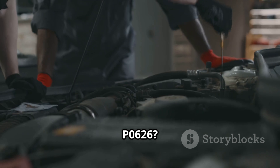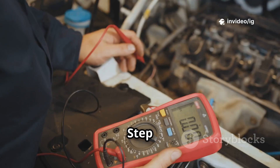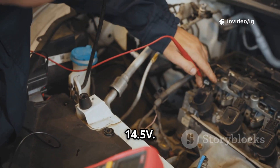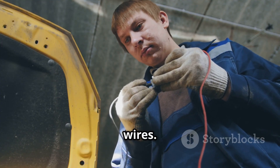How to fix P0626? Step 1: check the battery terminals — clean and tighten the connections. Step 2: test the alternator output — use a multimeter to check if voltage is exceeding 14.5V. Step 3: inspect the generator field wire — look for short circuits or damaged wires.